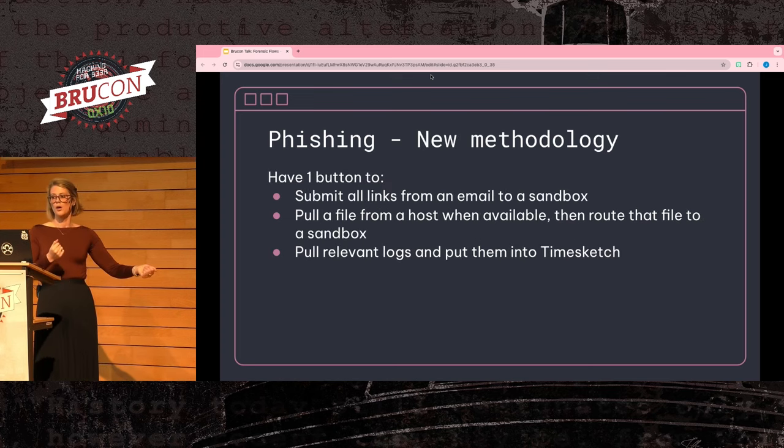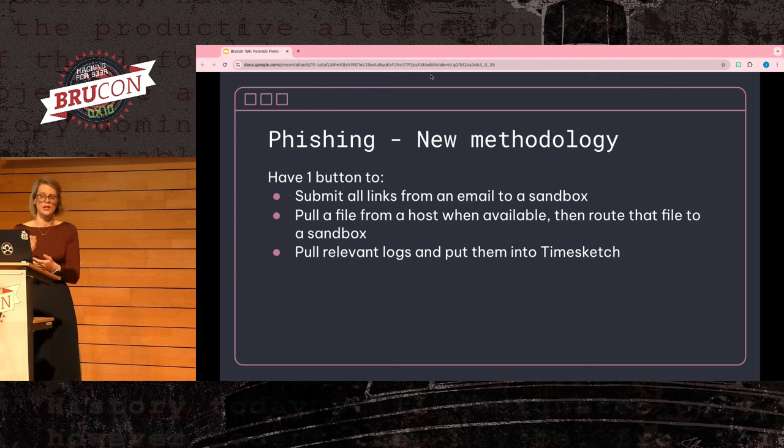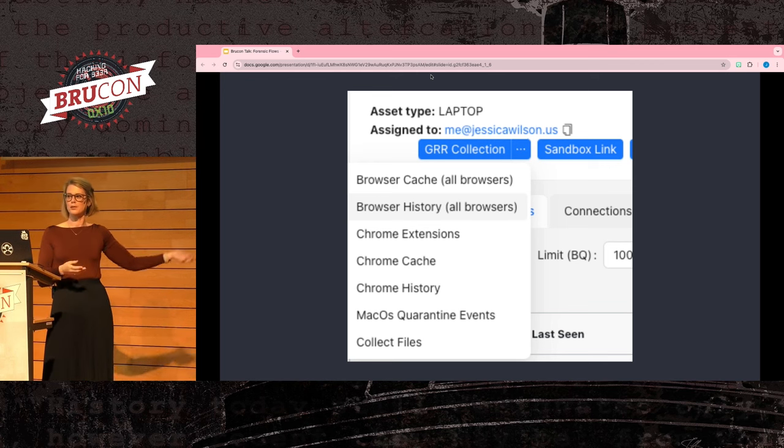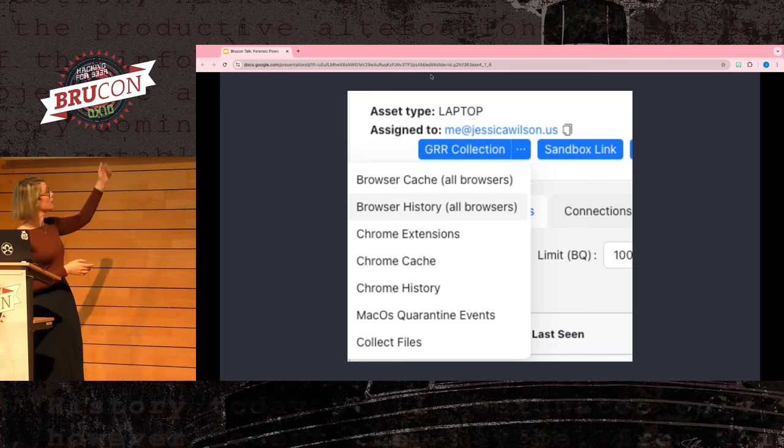Or you could introduce a forensic flow system — what if you had a single button to handle all of these questions? You could automate pulling links from an email by coding up a workflow to pull messages from a message ID from your email server, then submit into a sandbox. You could automate the file collection process and sandbox detonation for the malware. You could have all the logs for the machine's activity codified in queries and placed into TimeSketch for an investigator to start digging into. So maybe you have a UI where you're just a few button clicks away from collecting things such as browser history.